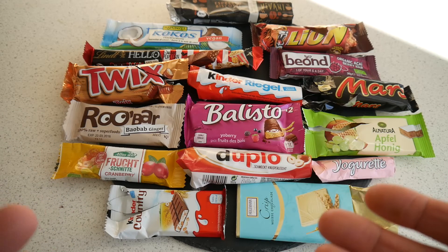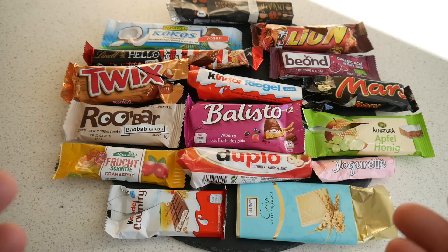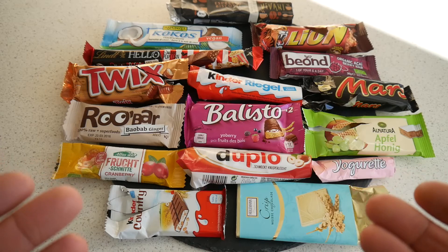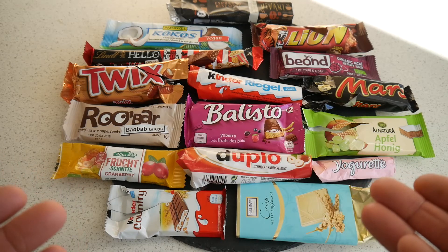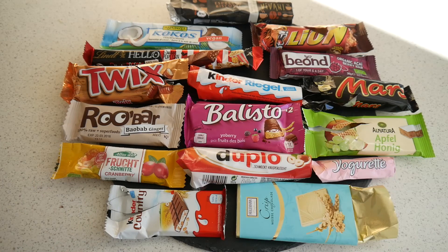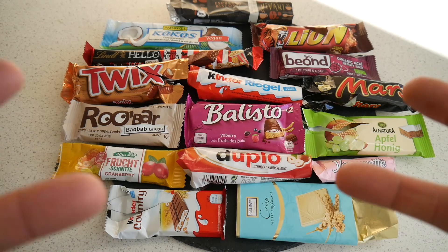Guys, that's it! I've tried 16 candy bars and I've loved most of them — really a very good episode of 16 bars. Most of the stuff was amazing, and if you come to Germany now you know what to try. Comment what bars are popular in your country, whether you know some of these bars — like or dislike, subscribe to my channel. See ya!